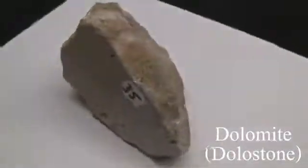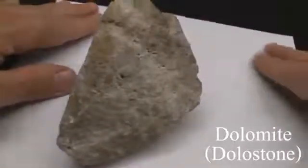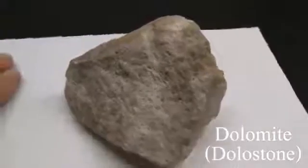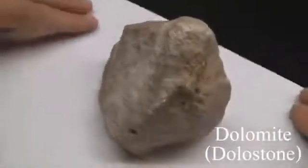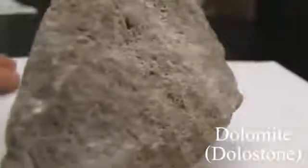Dolomite. Texture is coarse to fine-grained. Structure is massive. Color is white, colorless, buff, brown, pink, or gray. Hardness is 3 to 4. It effervesces very slowly in cold hydrochloric acid.